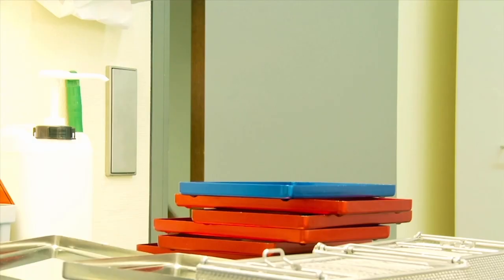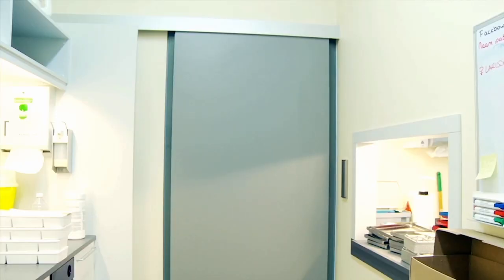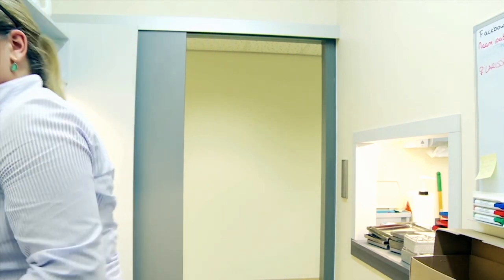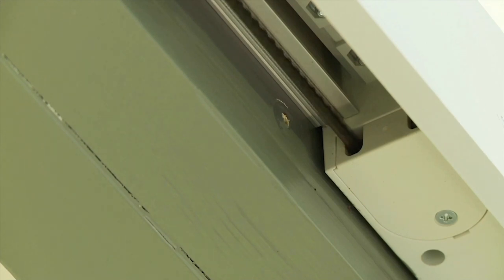Elbow wall switches allow the doors to be used hygienically and are useful when people have their hands full. The door closes automatically once a preset delay time has elapsed.